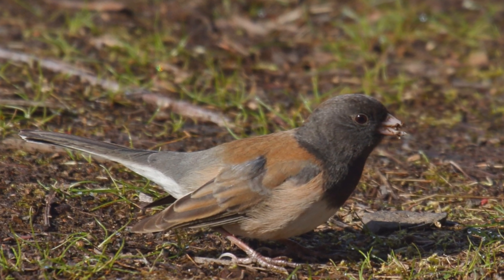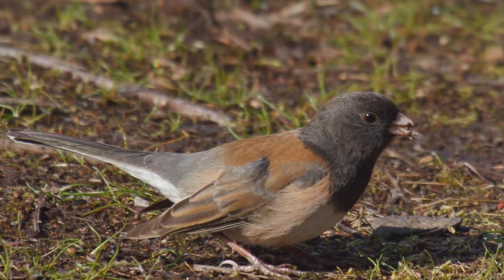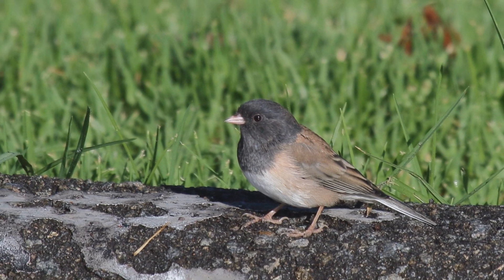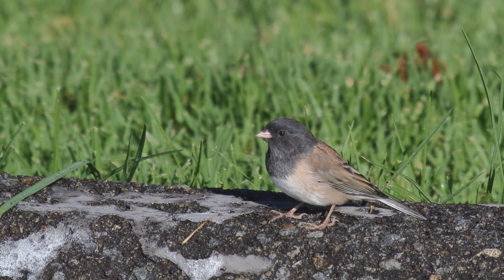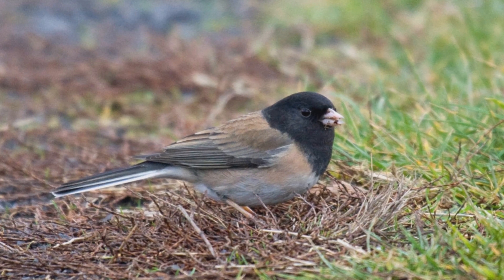For breeding, they live in damp conifer forests. In winter, they choose brushy fields, orchards, hedgerows, and backyards. They feed on the ground in nervous flocks, twitching their tails and exposing their white outer tail feathers.